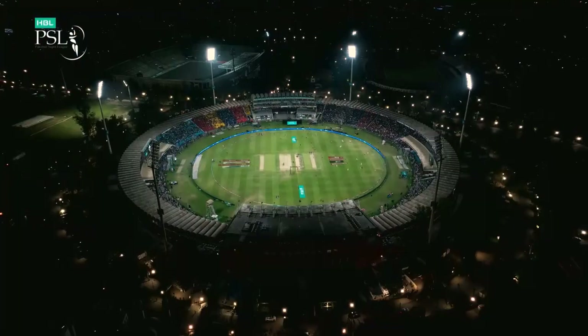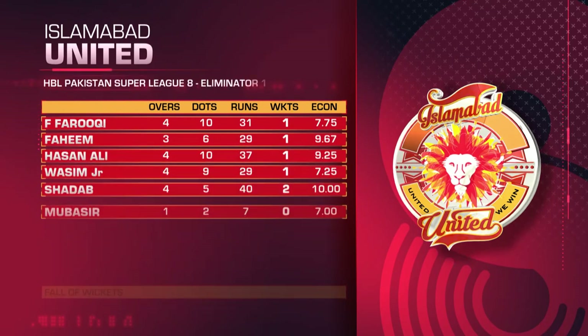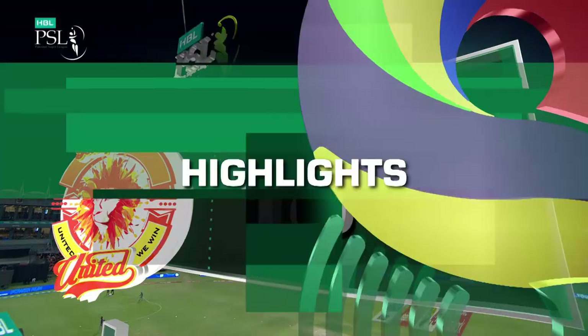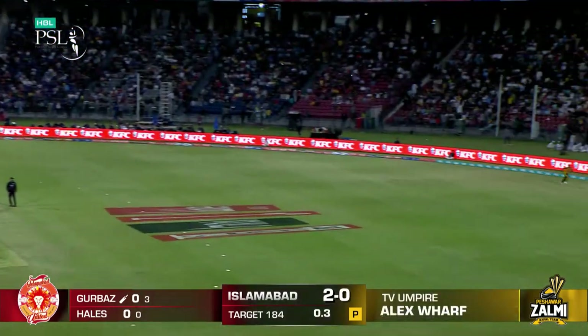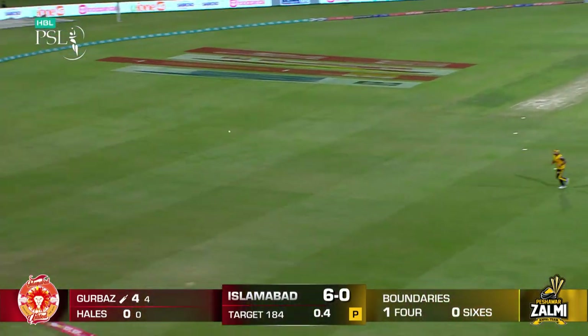Will Peshawar — it's over. So 9.2 overs. First runs off the bat, and they come from Romanullah Gurbaz. Makes room and plays it over extra cover.